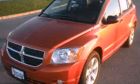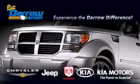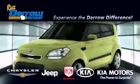Contact us today and schedule your opportunity to see this vehicle in person. Get the Daryl difference today, only at Russ Daryl Kia Chrysler Jeep Dodge Madison.